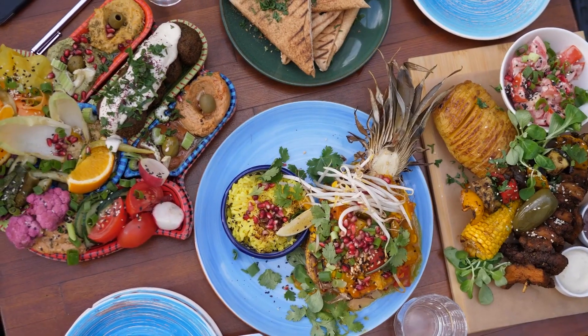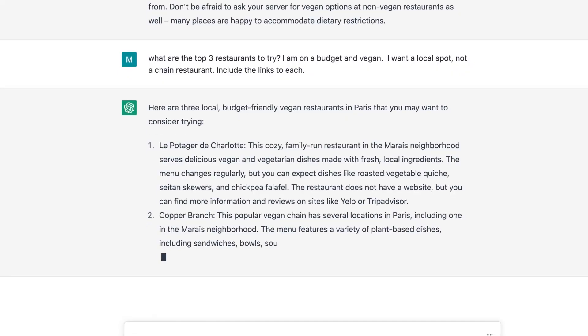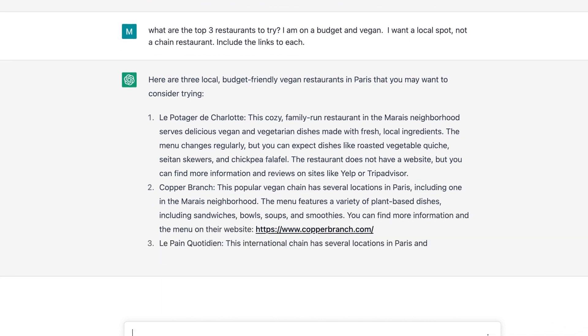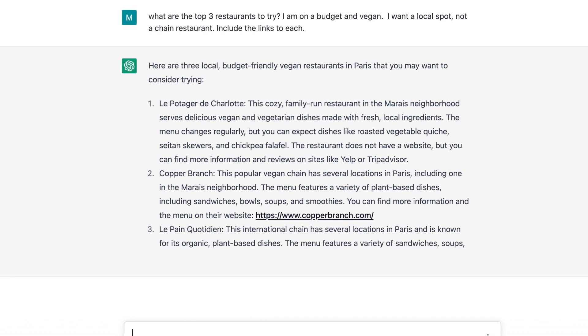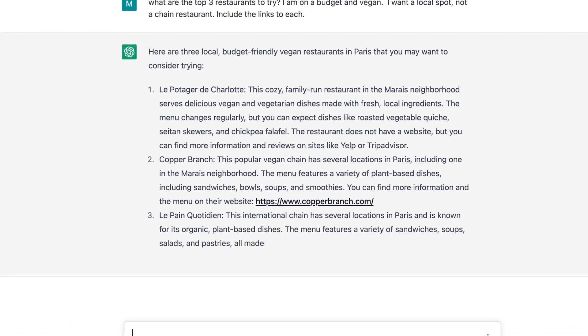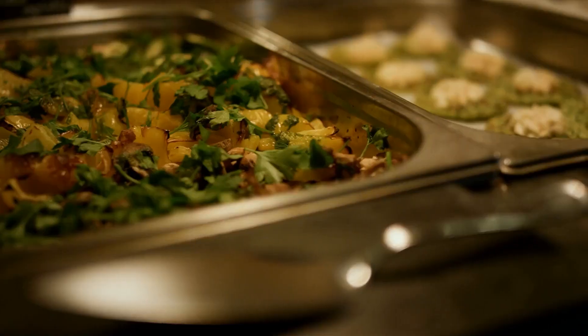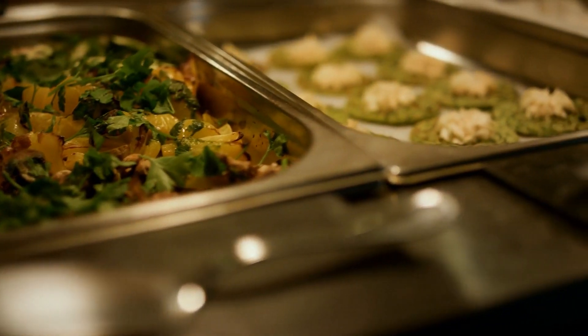All you travel foodies get excited, because the third way that ChatGPT can help you is by giving you specific restaurant recommendations. It can recommend restaurants and cafes based on your location, dietary restrictions, budget, and preferred cuisine. I like to ask it to include links to the restaurant menus so I can easily and quickly check them out myself before making a decision.